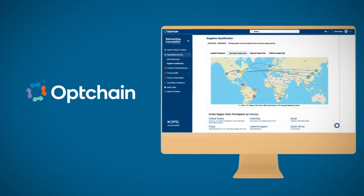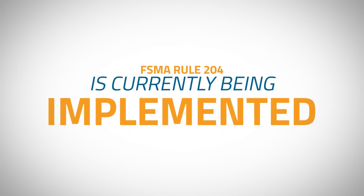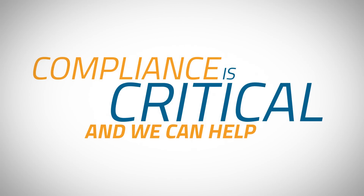Optel's broad product portfolio enables several data capture methods. The FSMA Rule 204 is currently being implemented. Compliance is critical and we can help.